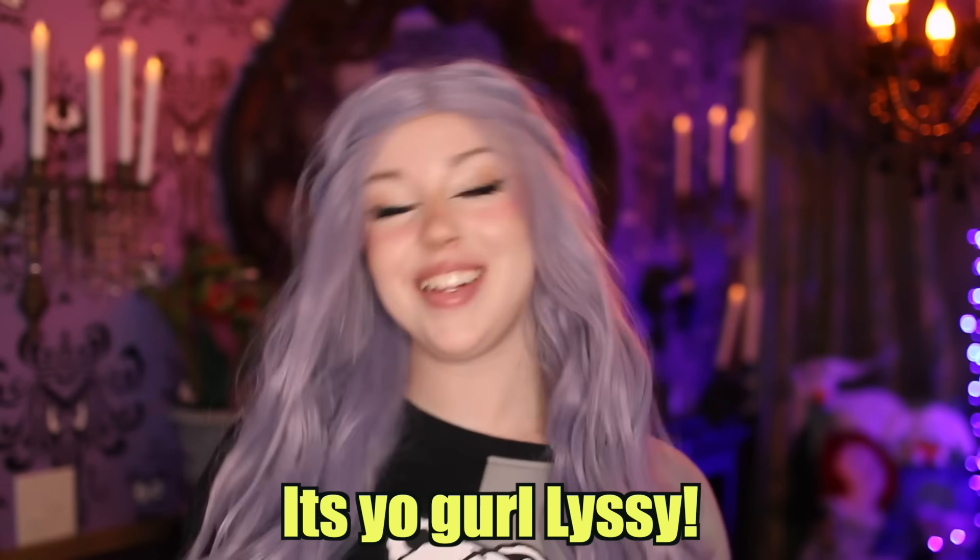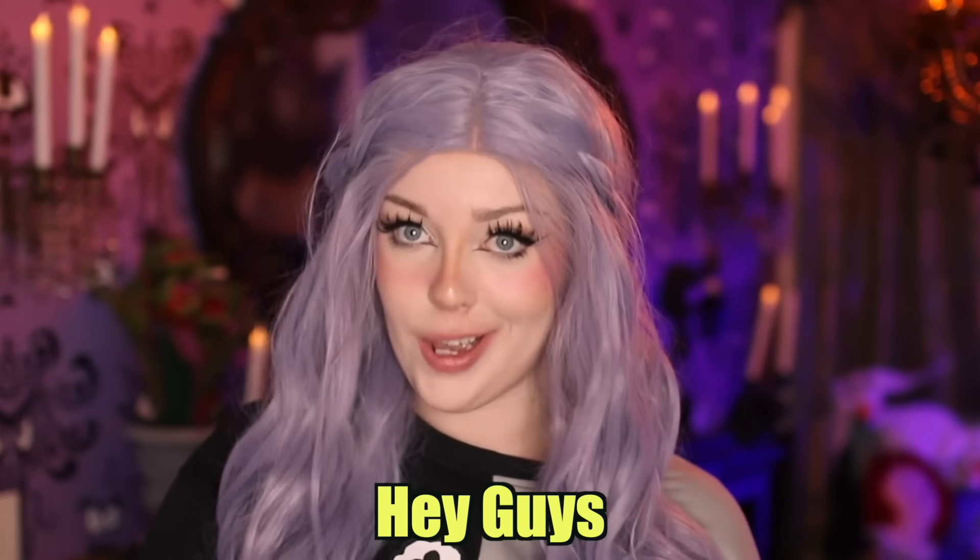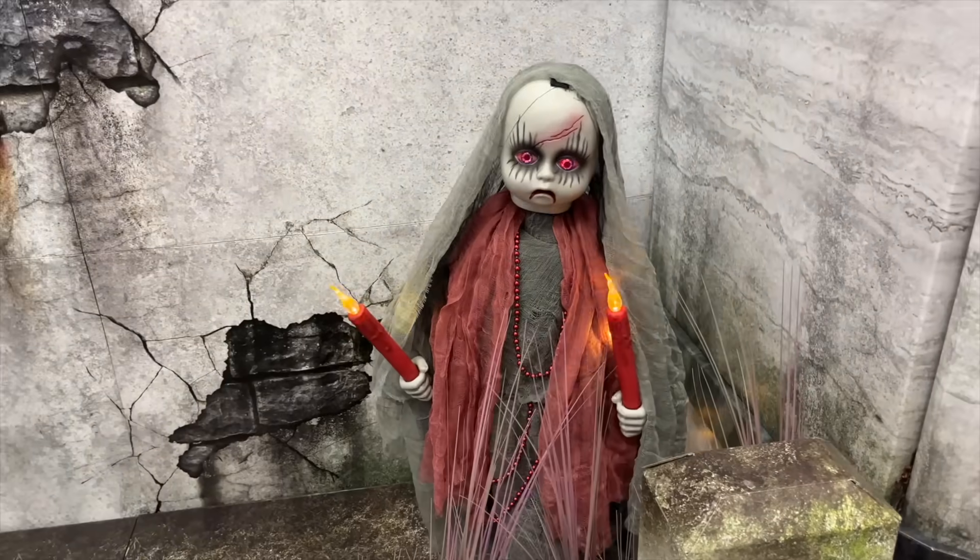Hey guys, welcome back to the channel. It's a girl Lissy. So as you guys know, I'm always in the spooky season or spooky feeling. But the other day, Spirit Halloween opened its doors. And yes, it is still technically summertime. Do I care? That already means it is time to go to Spirit Halloween and do a whole shopping spree and check out all their animatronics.